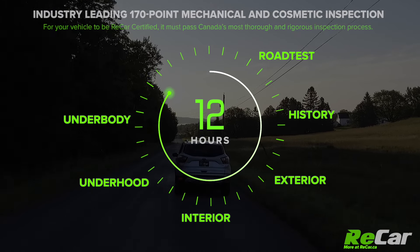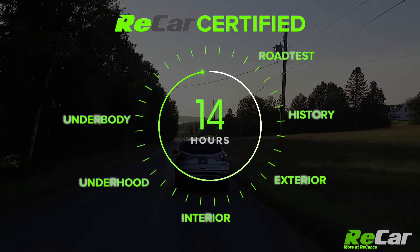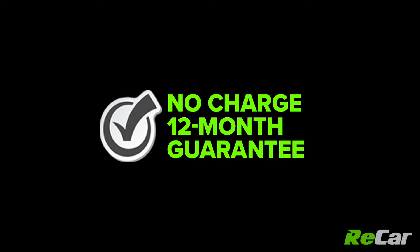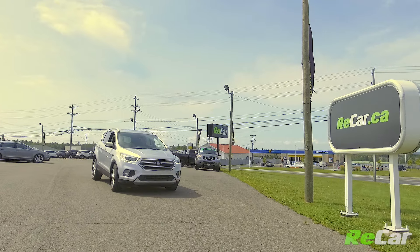This is over four times the industry average and is completely available for you to review, so you can see exactly what we did to get your vehicle Recar ready. On top of that, every vehicle comes with a detailed Vehicle Carfax History Report showing you the entire history of the vehicle, and an industry-leading complimentary no-charge 12-month powertrain warranty.